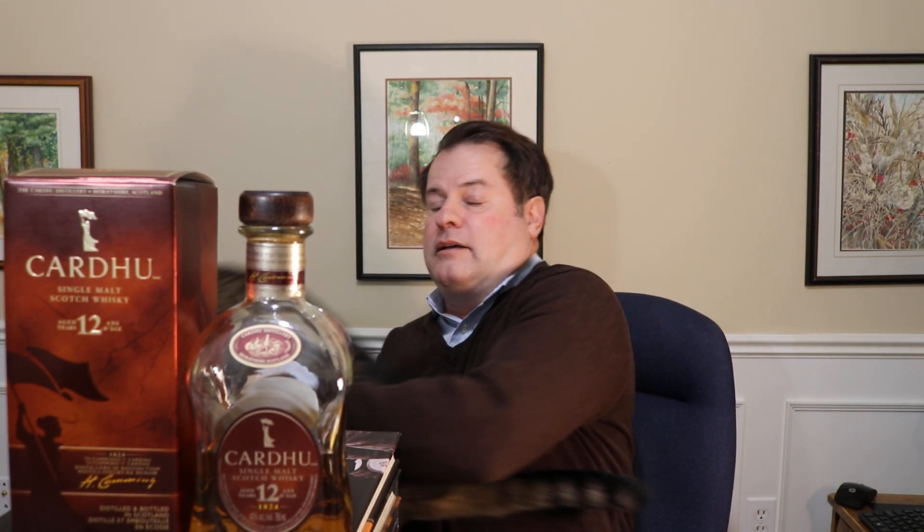When Elizabeth retired, she sold out to John Walker and Sons around 1893. Since then it's been owned by John Walker and Sons, and later Diageo, the big multinational company that owns a lot of big single malt brands.